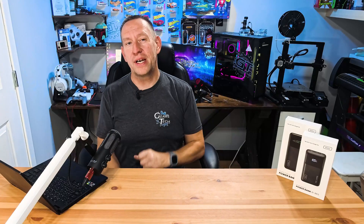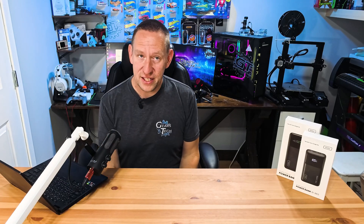The flight I'm going on does not have in-flight entertainment and does not have in-flight power because it's a budget airline. That's where something like one of these power banks comes in — it will allow me to power my laptop through the entire flight and watch my own movies. I can use Netflix, just download it, and I'm good to go. But it can be a little confusing figuring out which power banks you can and can't use, and I'm going to clear that up in this video.